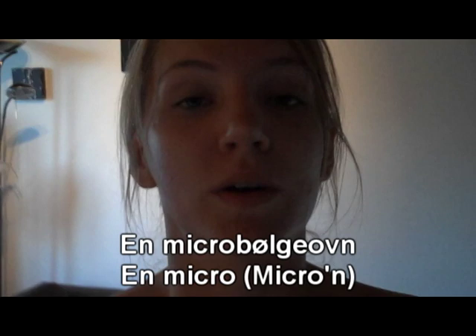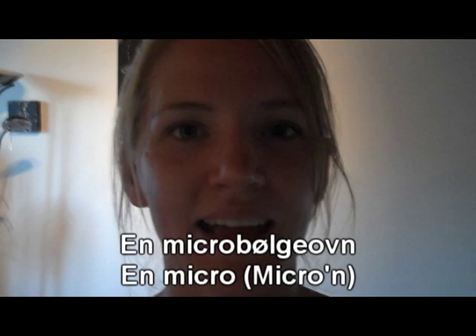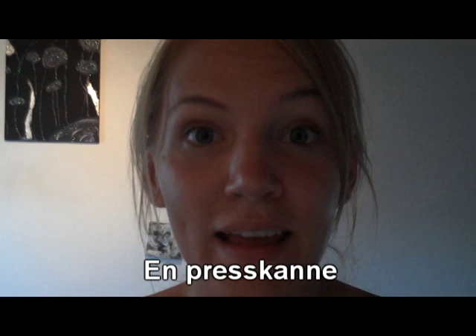Brødrister is kind of like saying 'bread shaker,' and I don't know why. And this white thing behind here — microwave — is a hard one: en mikrobølgeovn, or in short slang, mikro. And we have this — you call it a French press: en presskanne. That's like a press and a mug.